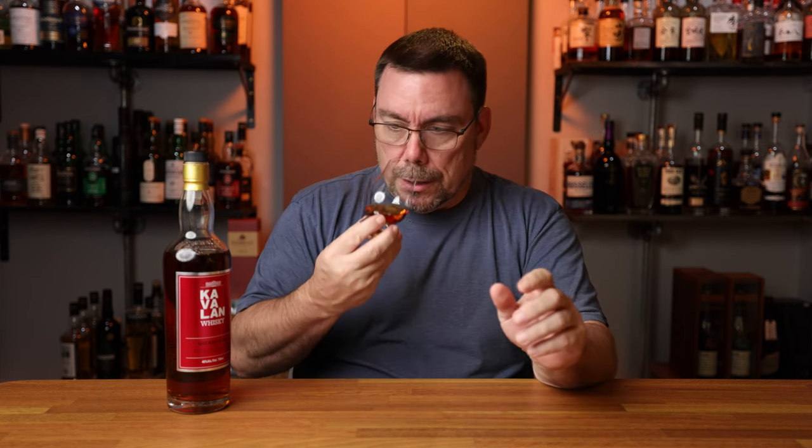I can already smell the sherry. On the nose you do get all of those sherry notes — the figs, the dates, the raisins, the plums. It comes across as very, very sweet and I do get some malted notes in here as well, so I'm guessing it's a single malt. I do get some cherry, some tobacco, some dark chocolate notes.